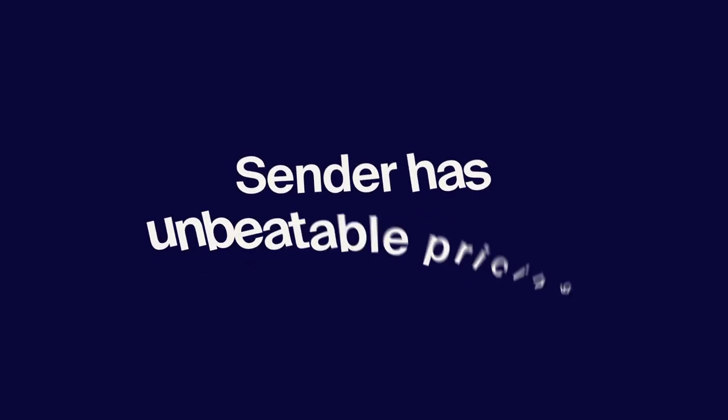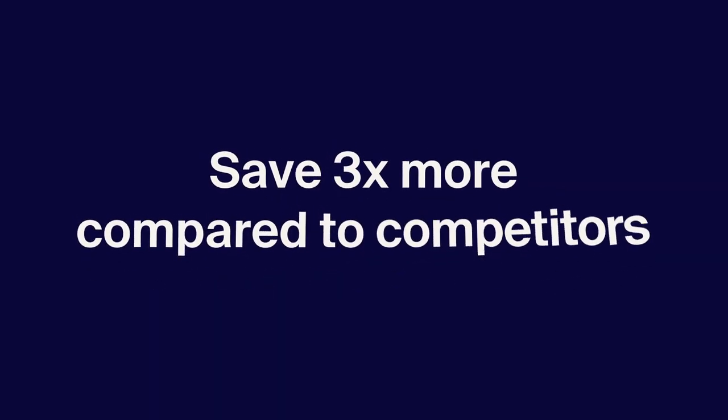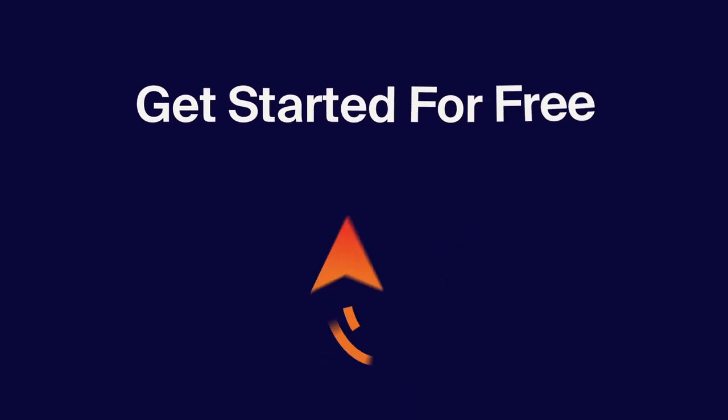Seems expensive? Not at all. Sender has unbeatable pricing — triple the savings compared to competitors. Send smarter, not harder. Get started for free.